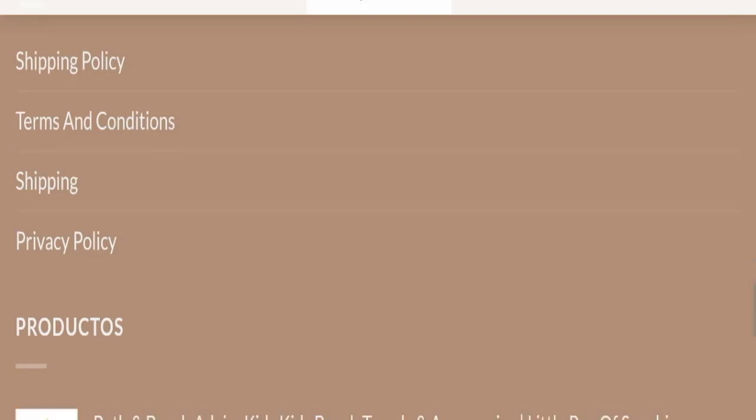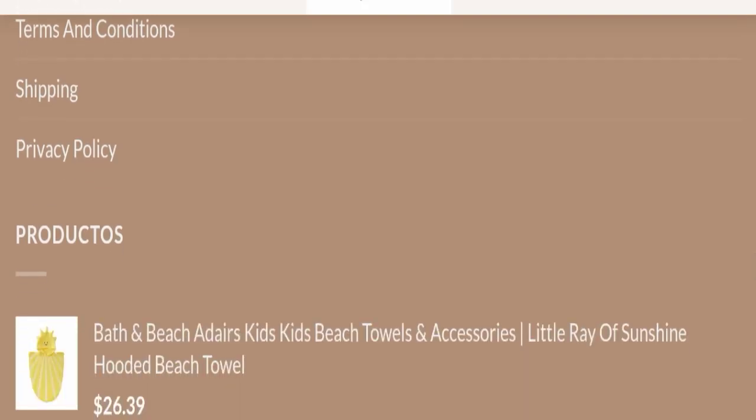In conclusion, Daisy Homewares appears to be a scam website. It is very young, there are no reviews available, it is not active on any social media platform, and the trust score is very bad. That is why this website seems to be a scam.